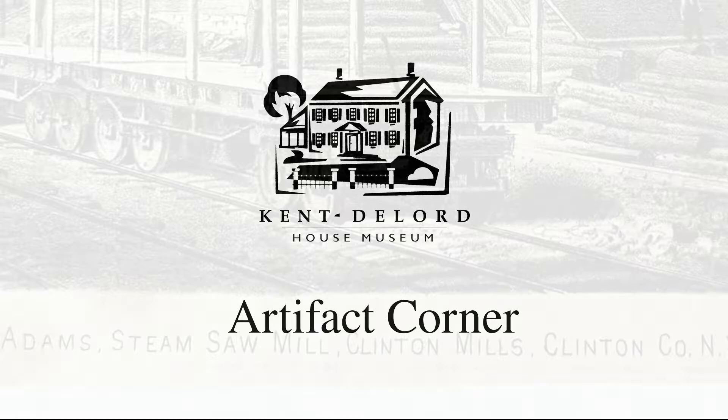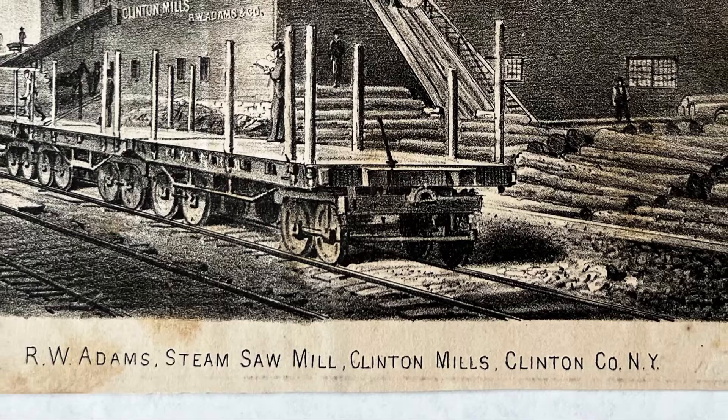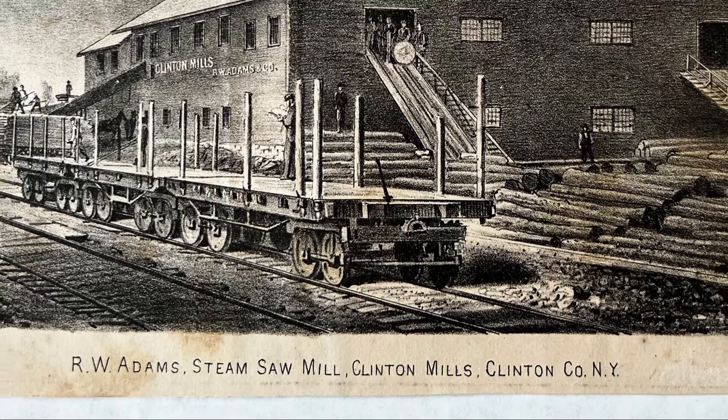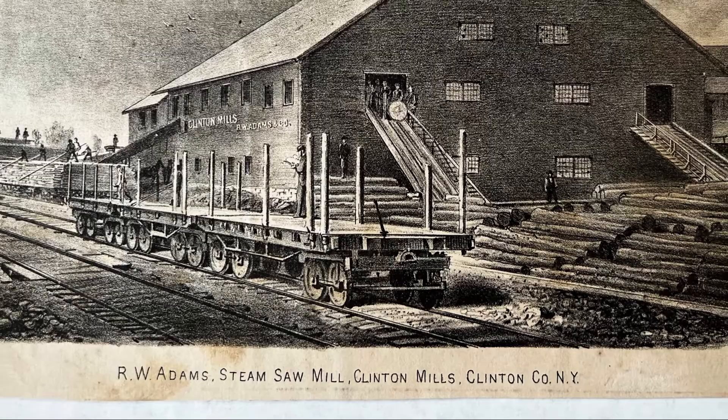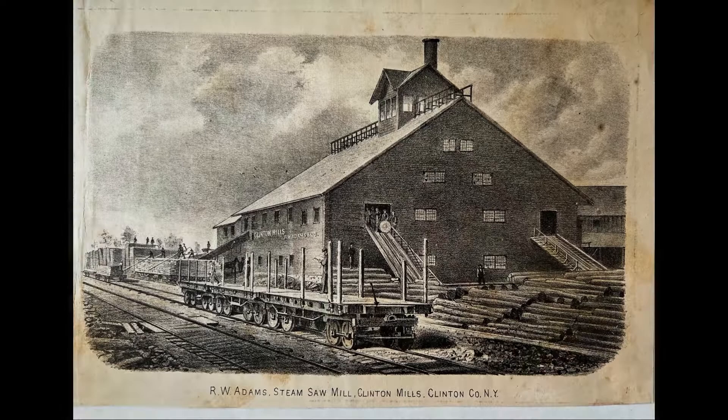Hi everyone and welcome back to another Artifact Corner. Today we will be looking at a lithograph from 1869. This is a portrait of the R.W. Adams steam sawmill in Clinton County, New York. This picture would have been published as part of a set of lithographs from all around Clinton County. We are not sure why they separated and saved this particular image, but the timber industry in the North Country was booming in the mid-to-late Victorian period. Let's take a look at the history of the timber industry in New York and learn a bit more about the R.W. Adams steam sawmill.